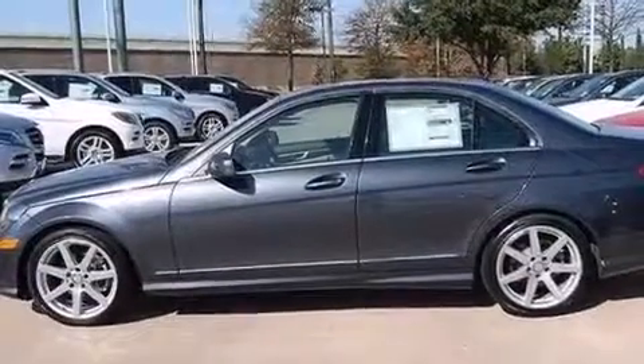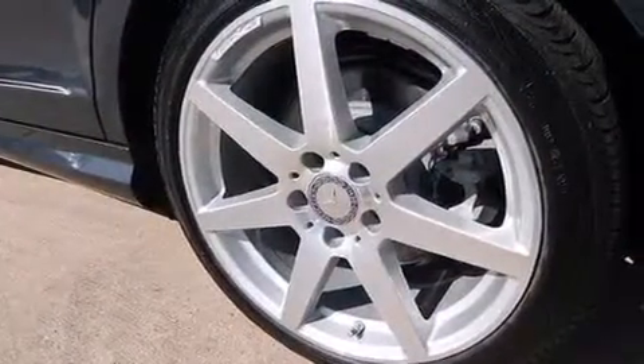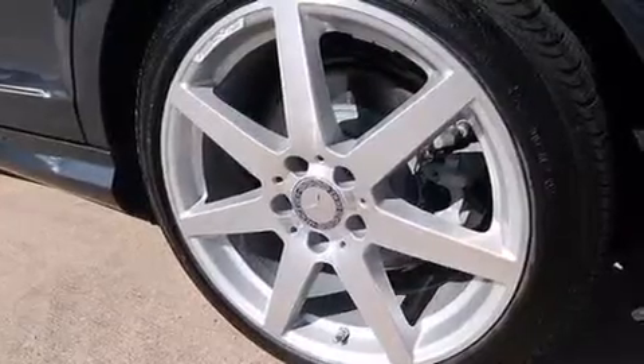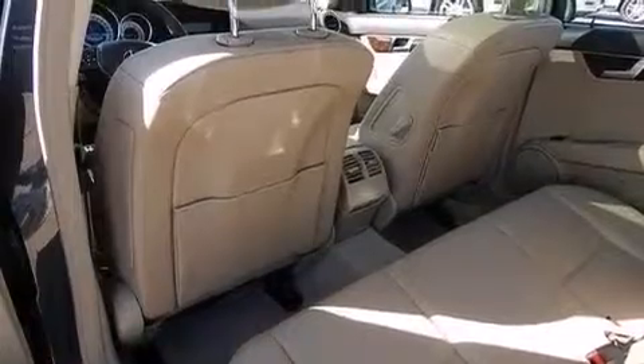The following features are also included: an eight-speaker stereo system, aluminum wheels, cruise control, a CD player, a leather-wrapped steering wheel, and front and rear floor mats with 12-volt power outlets.